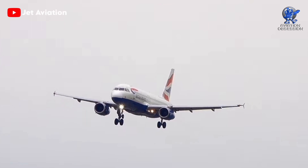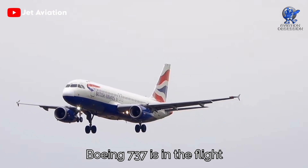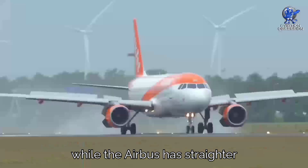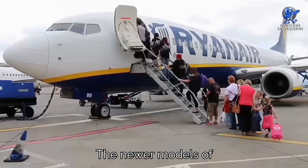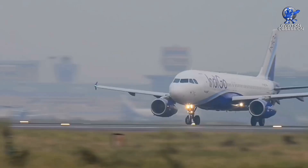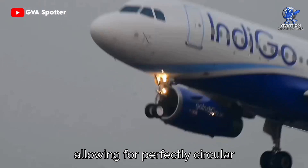Another noticeable difference between the Airbus A320 and the Boeing 737 is in the flight deck windows. The Boeing has slanted windows that wrap around the nose, while the Airbus has straighter and more rounded windows. Engines also play a part in spotting these planes. The newer models of the Boeing 737 have flattened engine covers at the bottom to allow more ground clearance, while the narrower Airbus body sits higher, allowing for perfectly circular engine cowlings.